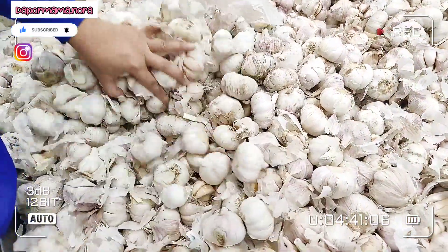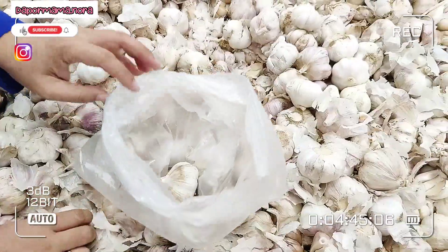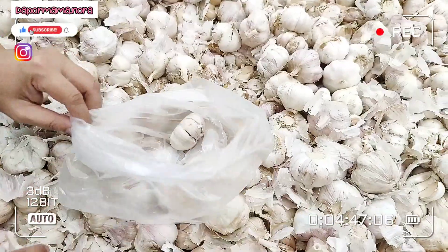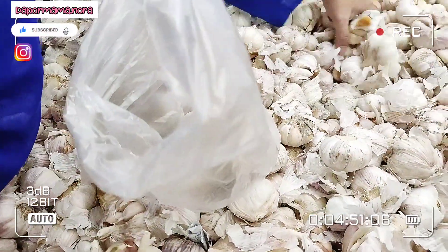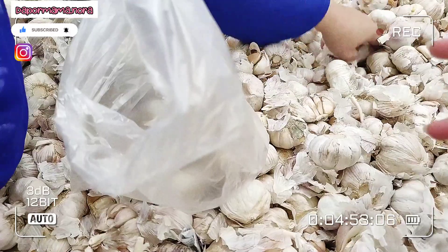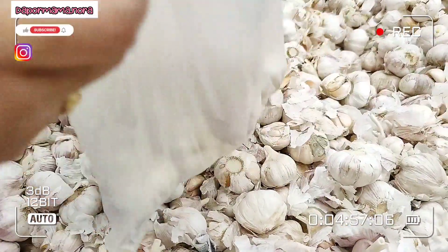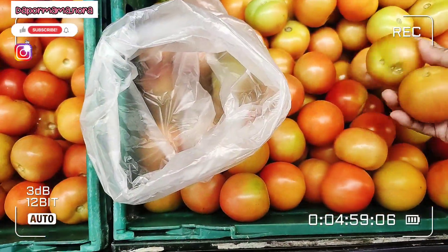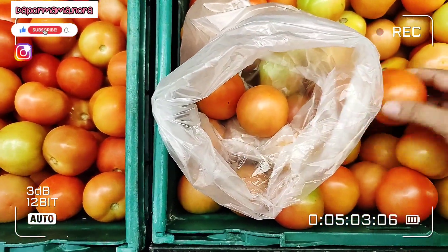Ni Mama nak cari pula bawang putih. Bawang putih dekat sini tak bestnya, labu dia kecik-kecik. Mama tak berapa suka yang labu kecik-kecik, Mama suka bawang putih yang labu dia besar-besar. Wahal kalau nak kupas, nak guna, nak masak, kita just tumbuk je. Tapi Mama still suka yang besar-besar.